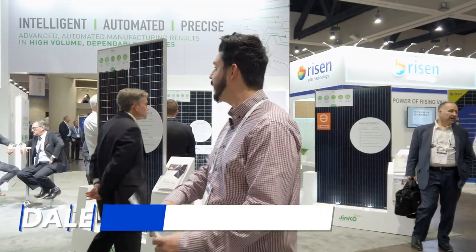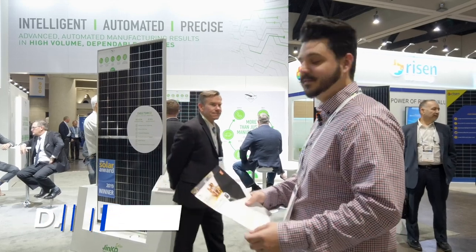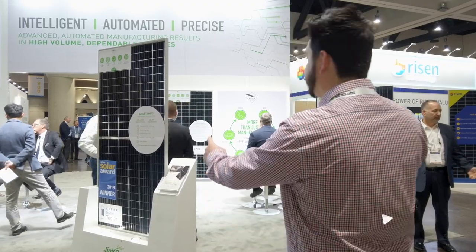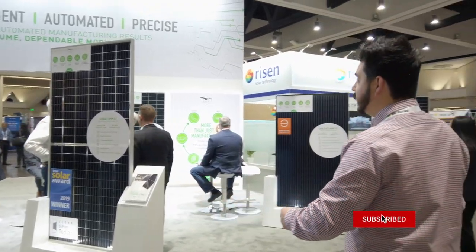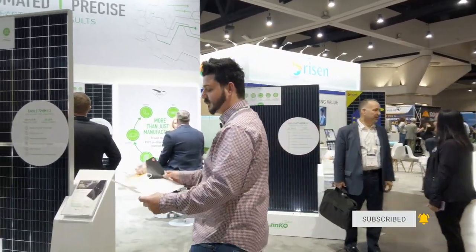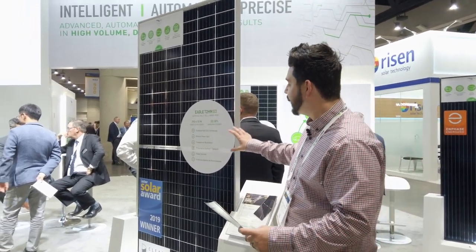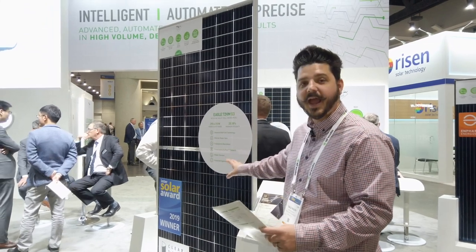Hey everyone, we're at the JNCO Solar exhibit. They have a huge exhibit here and for good reason — we've installed a lot of their panels in the past and done some interviews with them previously. JNCO Solar is currently in the process of building a facility here in the United States to manufacture their solar panels. They have two panels on display — this one right here is their 72-cell commercial module.